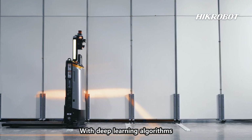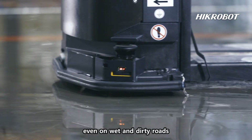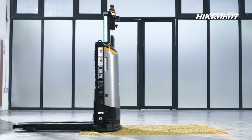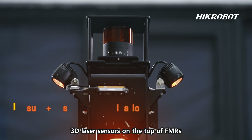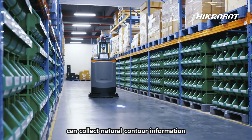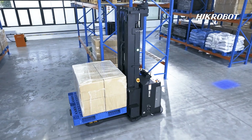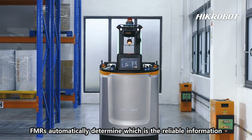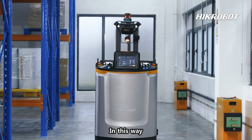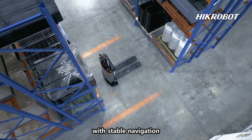With deep learning algorithms, FMRs adapt to variations in road surface texture, even on wet and dirty roads. 3D laser sensors on the top of FMRs collect natural contour information. Combined with the visual image collector at the bottom, FMRs automatically determine which is the reliable information, ensuring smooth and reliable operations with stable navigation.